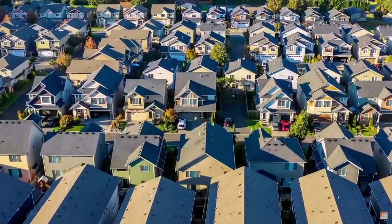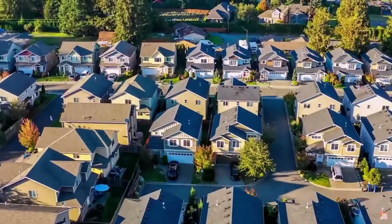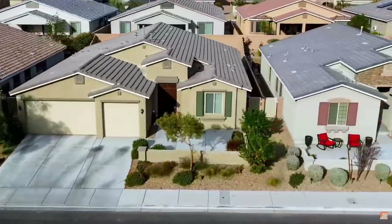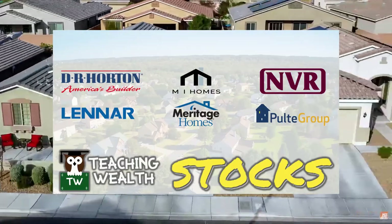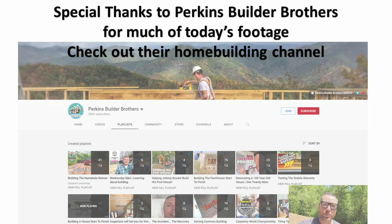I hope you now feel prepared to assess a homebuilder for yourself. Check the video description for all the links to resources shown in today's video. If you want to see quantitative and qualitative analysis between those six aforementioned homebuilders, subscribe to the channel for the next video. And as always, good luck in building wealth for yourself and for your family.